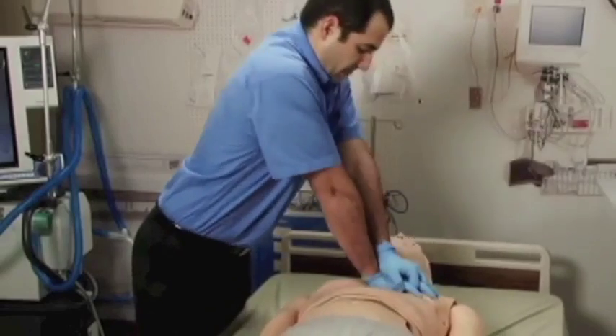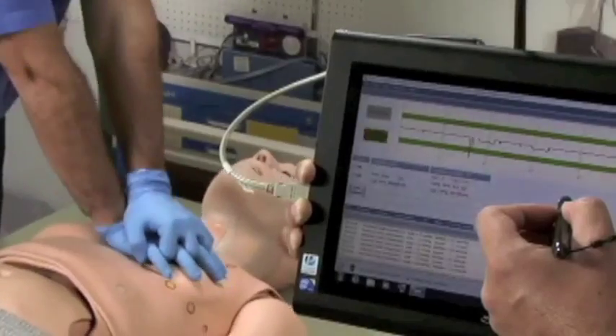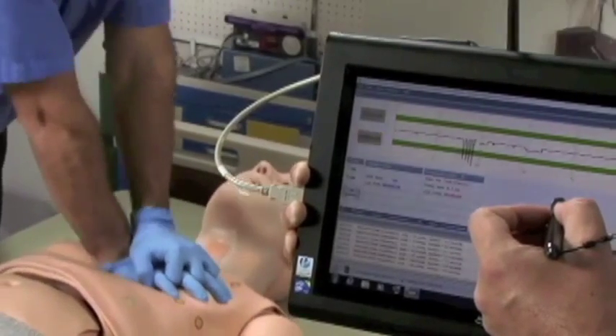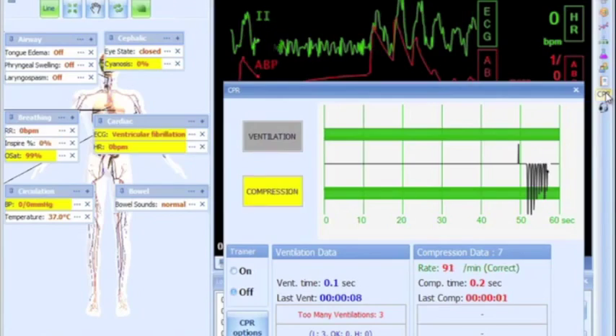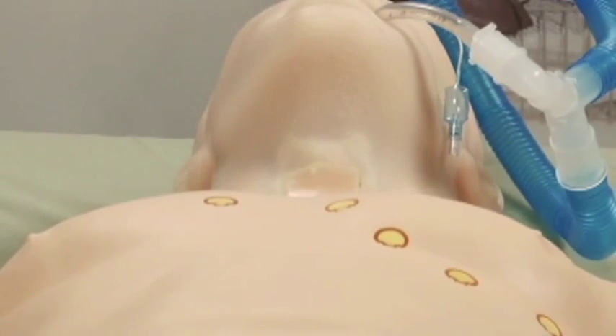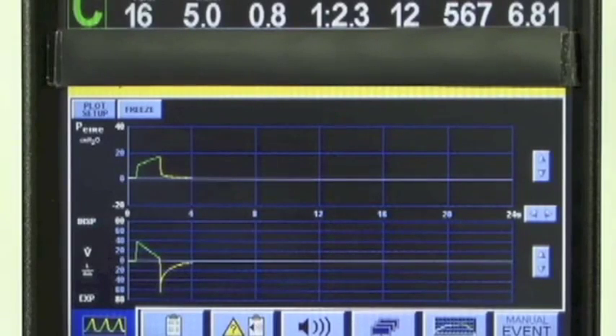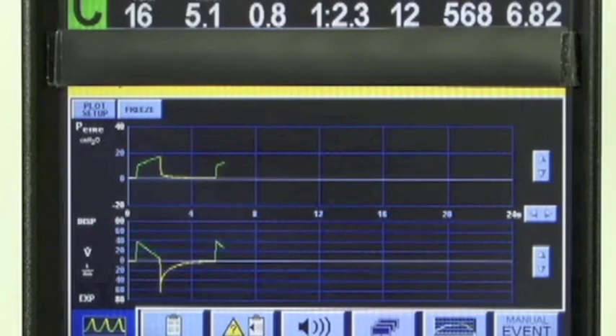What sets this product apart is the level of control one has over HAL's physiology and the results seen in devices like ventilators and ECG monitors. HAL's revolutionary dynamic airway and lungs allow one to change lung compliance and airway resistance during scenarios, so students see human-like respiratory waveforms on a real ventilator.